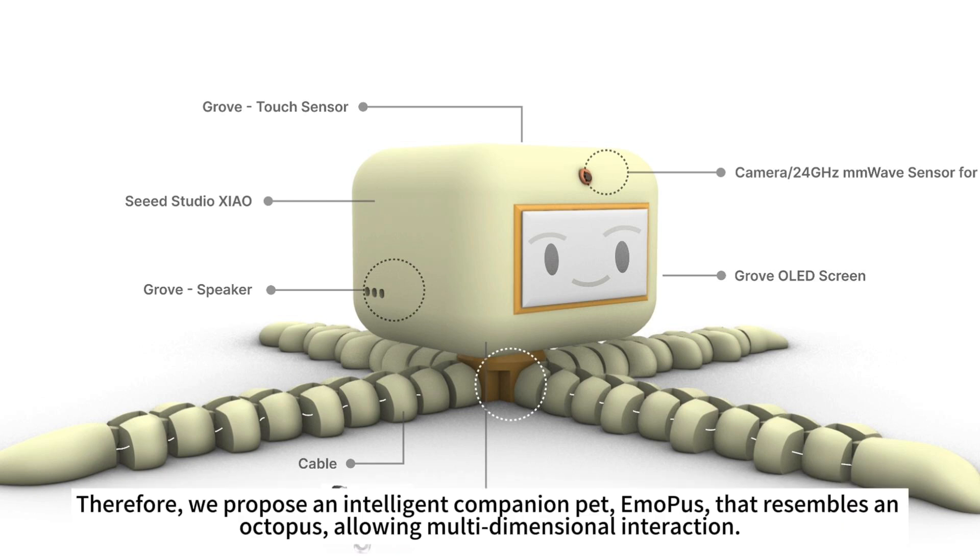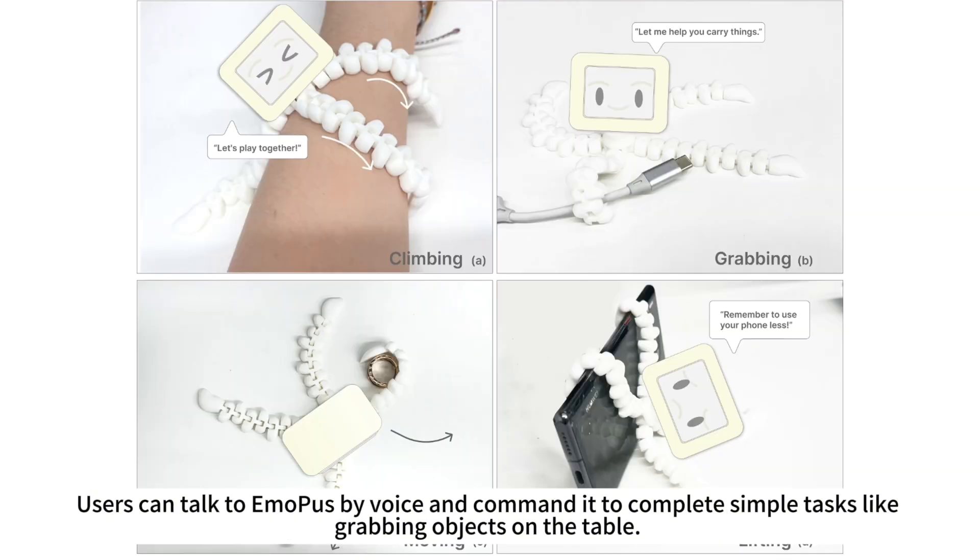Therefore, we propose an intelligent companion pet called Emopus that resembles an octopus, allowing multidimensional interaction. Users can talk to Emopus by voice and command it to complete simple tasks like grabbing objects on the table.